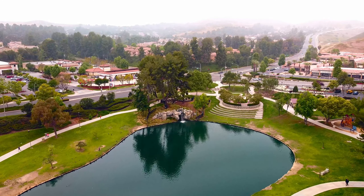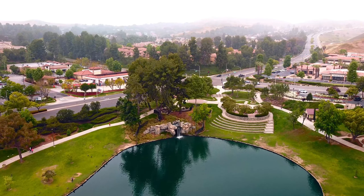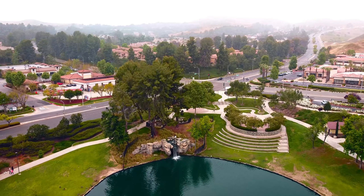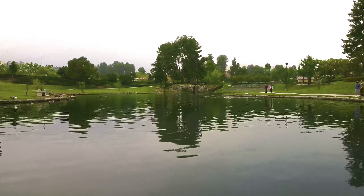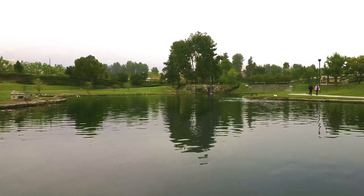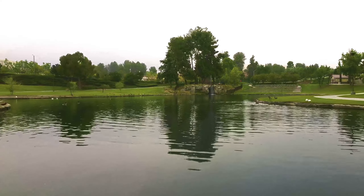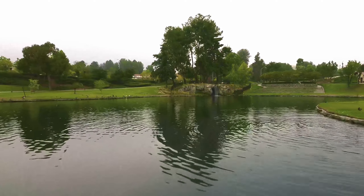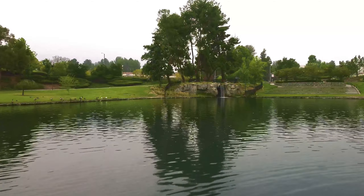Overall, this park was nice, clean, family friendly, and safe. I would give this park a 5 out of 5. Thank you for joining me on this virtual park tour — I hope you enjoyed it. If you're in the area, I highly recommend visiting. Please don't forget to like, subscribe, and turn on your notification bells so you don't miss any park reviews.